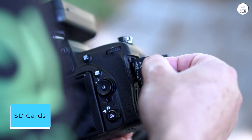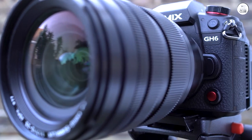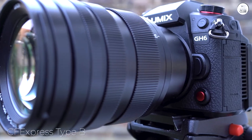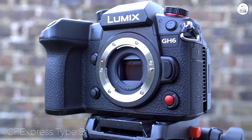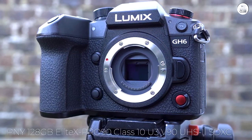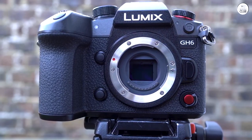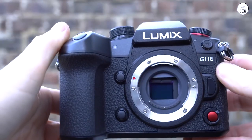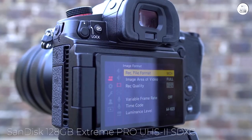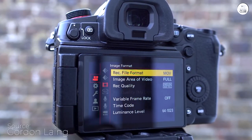If I had to complain about something, it would be the type of cards this camera uses — I prefer having dual SD card slots. I haven't tested the CFexpress Type B card yet because I'm waiting for Panasonic to send me my free promotional Lexar card. I bought two new SD cards for the GH6: the PNY 128GB Elite-X Pro 90, Class 10 U3 V90 UHS-II SDXC, and the SanDisk 128GB Extreme Pro UHS-II SDXC. Both cards are flawless — I've pushed them hard and they've performed solidly.